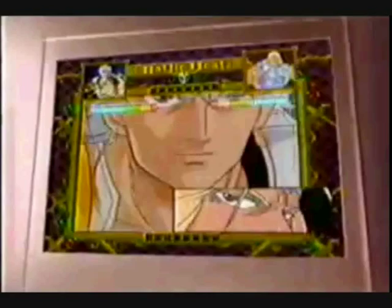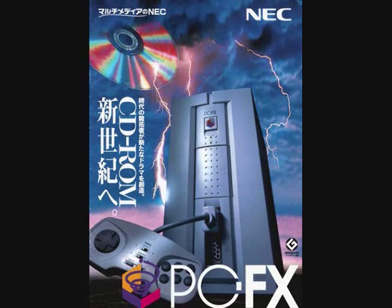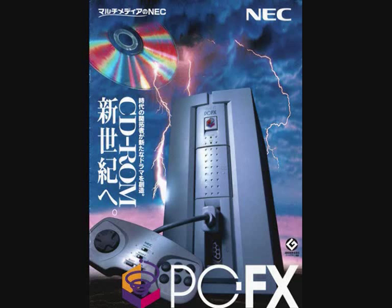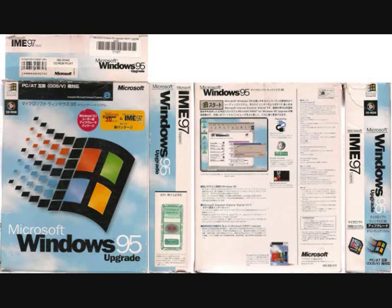In 1994, the Neo Geo CD was released. Also, NEC released in December that year the PC-FX in Japan, which was a personal computer designed to compete with IBM-compatible PCs, but with the added advantage of also being able to play PC Engine games. It was a nice idea, but with announcements of next-generation consoles and Windows 95 about to be released, both didn't last long.